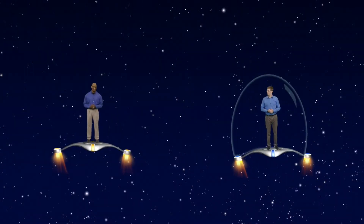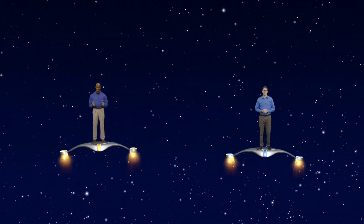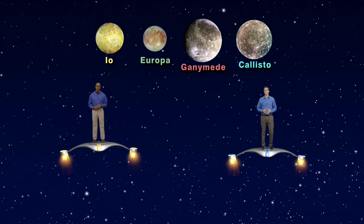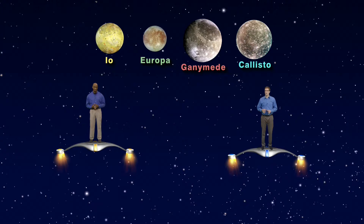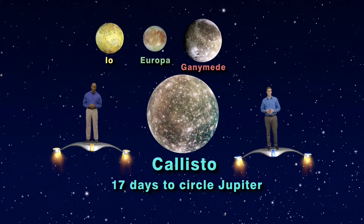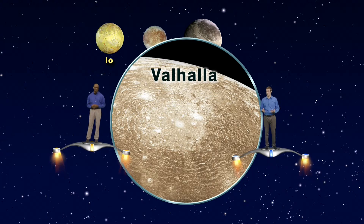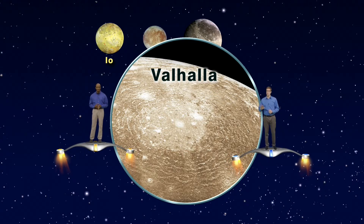Good thing we have force fields on our skyboards. Let's visit each of Jupiter's four largest moons: Io, Europa, Ganymede, and Callisto. These are worlds all their own and have some pretty cool features to explore. Callisto is the farthest of the four from Jupiter and takes almost 17 days to circle its planet. It's a large moon with a ton of craters. One called Valhalla shows where an impacting asteroid liquefied the rock and left ripples stretching over 2,000 miles.